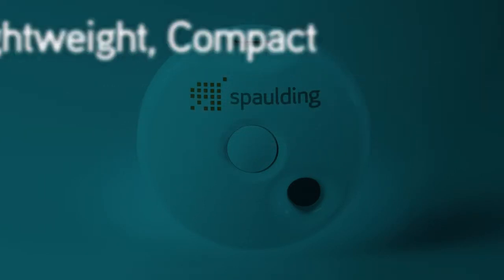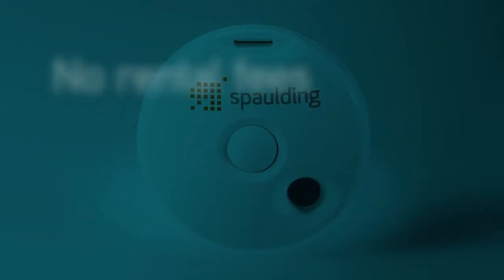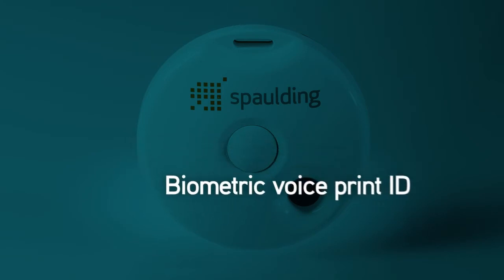lightweight, compact device that costs less to ship, has no rental fees, produces a high-quality diagnostic 12-lead ECG of up to 5 minutes, and virtually eliminates demographic errors with biometric voice print identification technology.